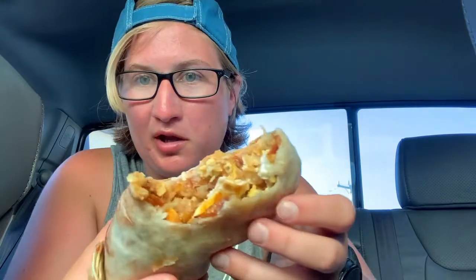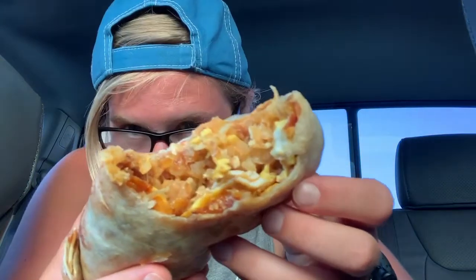Just look at that — potatoey, eggy, bacon-y goodness. This thing is packed. It's the breakfast burrito I've always dreamed about. Shoutout to my mom — she found this place. She said to Google it; I did, and it was within walking distance. So I went and decided to make a video tonight. 12 out of 10 — recommend the burrito.